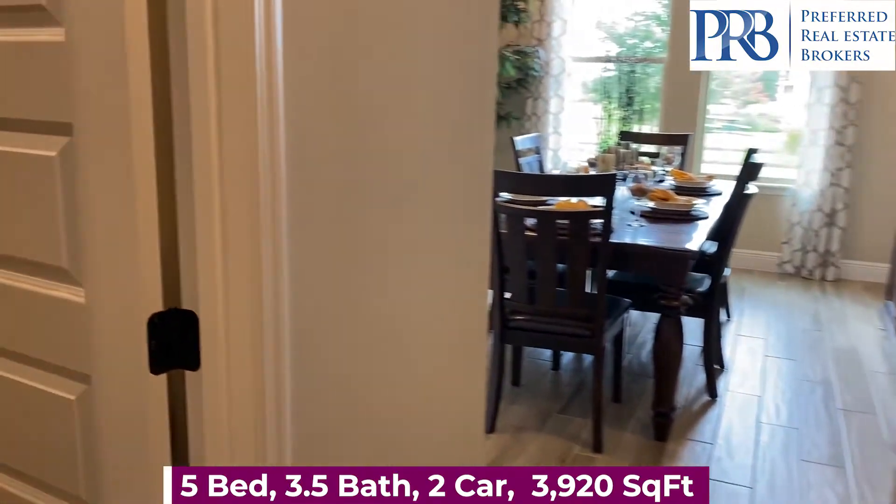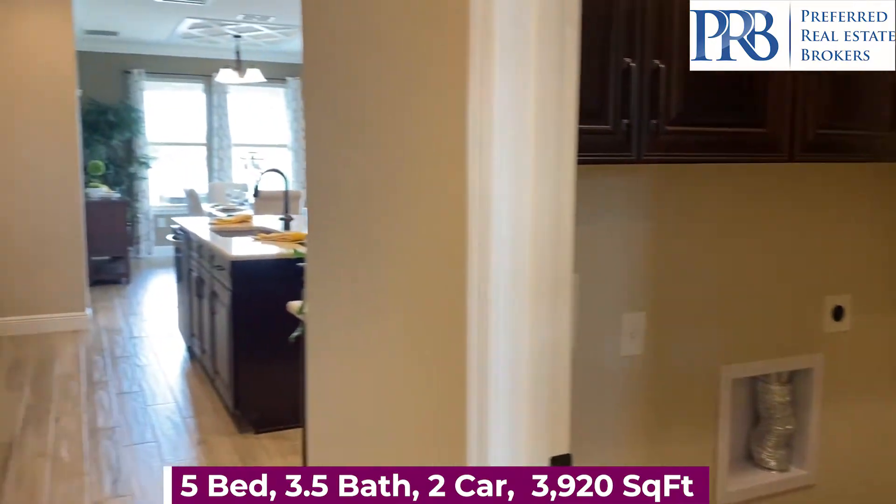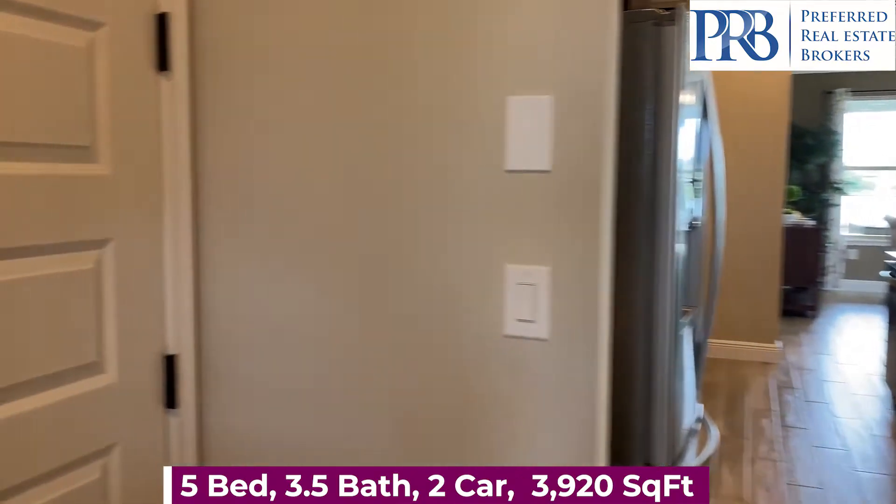Around the corner here we have your laundry room. And behind me, your two-car garage.